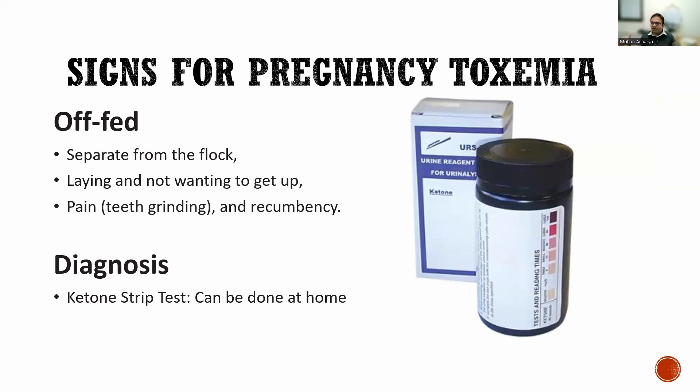The symptoms of pregnancy toxemia may look similar to milk fever. During pregnancy toxemia, the animal separates itself from the flock and lies down — they don't want to get up. To diagnose, use a ketone kit — ketone strips are inexpensive and you can test at home. That is one of the easiest ways to distinguish between pregnancy toxemia and milk fever. These are the two major problems you will see four to six weeks before lambing or kidding.